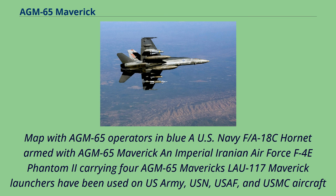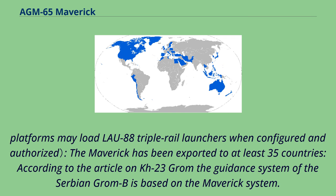Some platforms may load LAU-88 triple rail launchers when configured and authorized. The Maverick has been exported to at least 35 countries; according to one source, the guidance system of the Serbian Grom is based on the Maverick system.